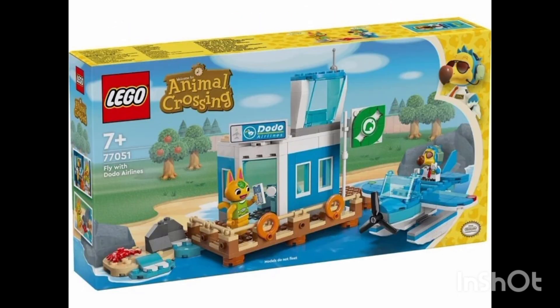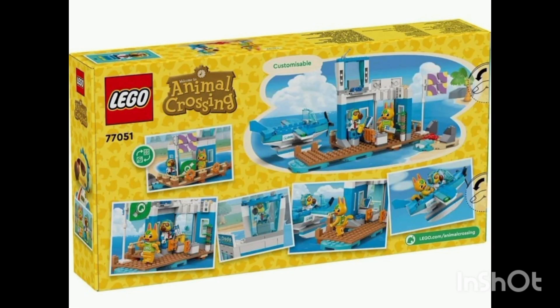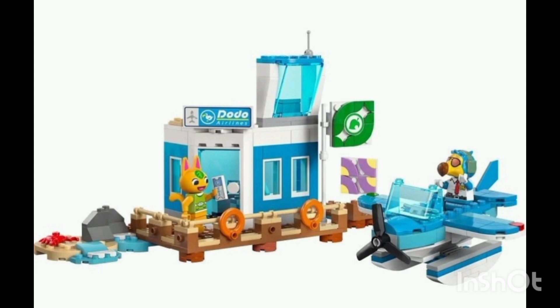The second set in this wave is a 35 pound Dodo Airlines set. It is a plane with a dock for the water plane to land and take off. It comes with two minifigures — an orange cat and a dodo bird who is also a pilot.